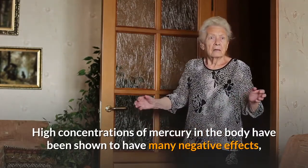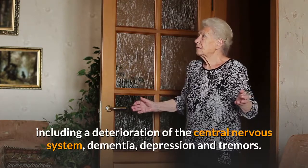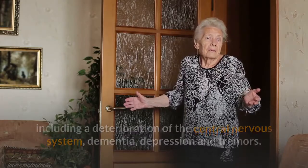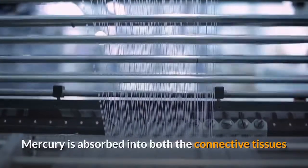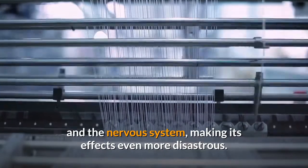High concentrations of mercury in the body have been shown to have many negative effects, including a deterioration of the central nervous system, dementia, depression, and tremors. Mercury is absorbed into both the connective tissues and the nervous system, making its effects even more disastrous.